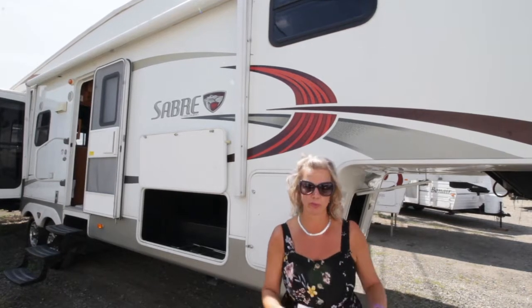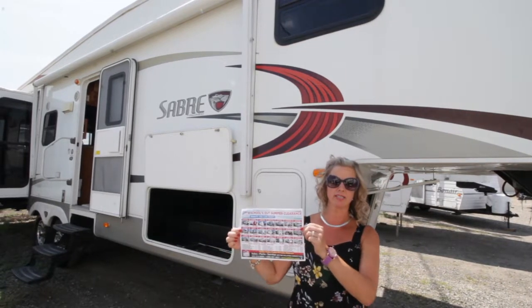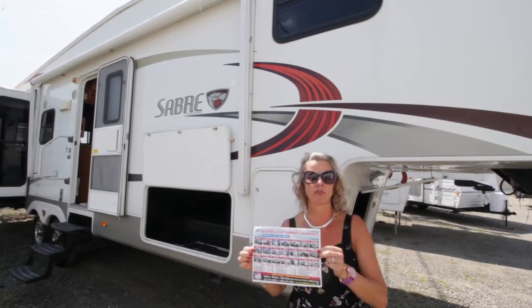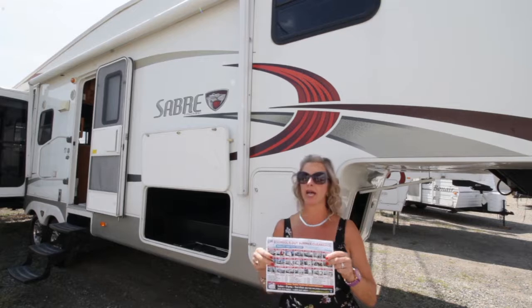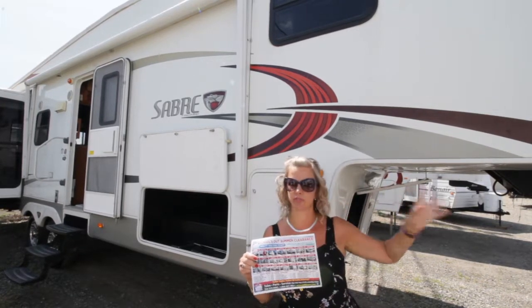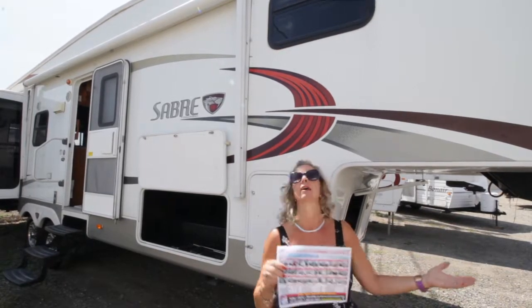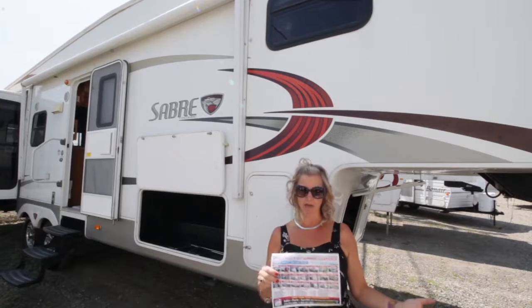As I'm sure you've probably heard, we are having our Schools Out Summer Clearance event. The sale is on all of our pre-owned inventory. We have something for everybody: half-ton towable, SUV towable, travel trailer, fifth wheel, tent trailer — you name it, we have it.